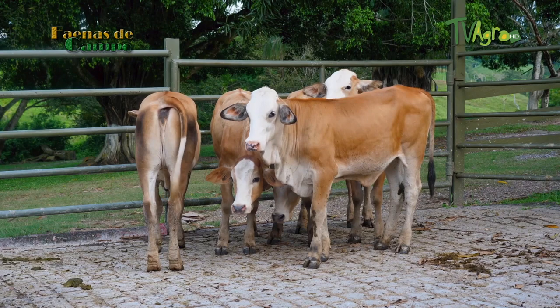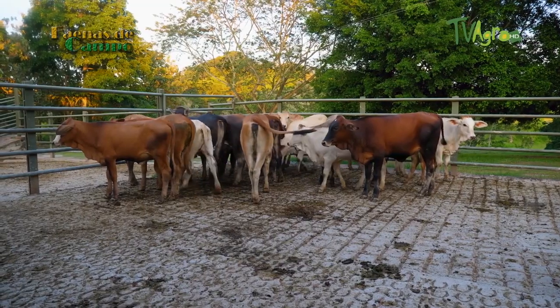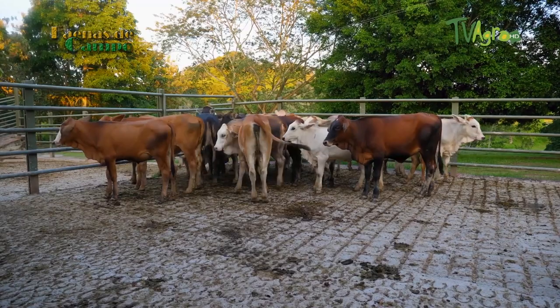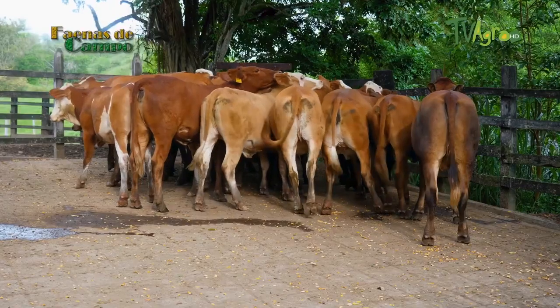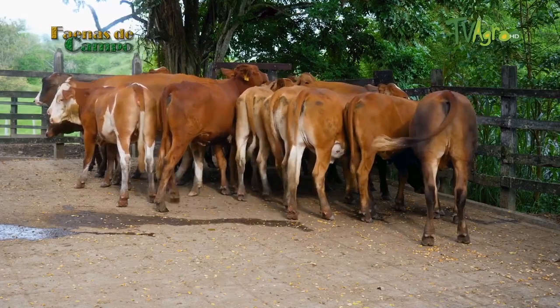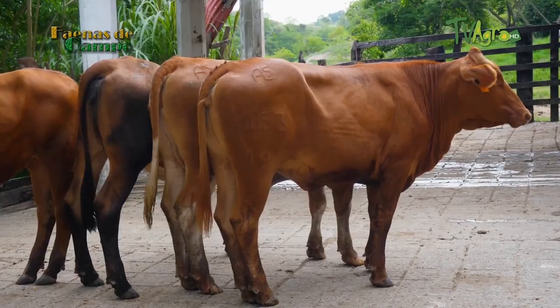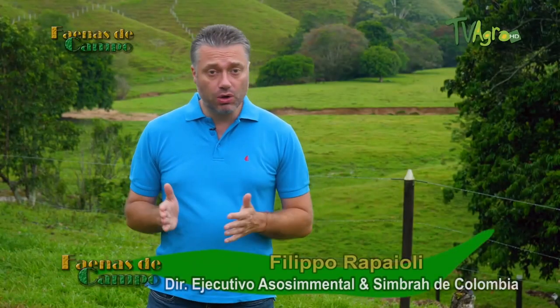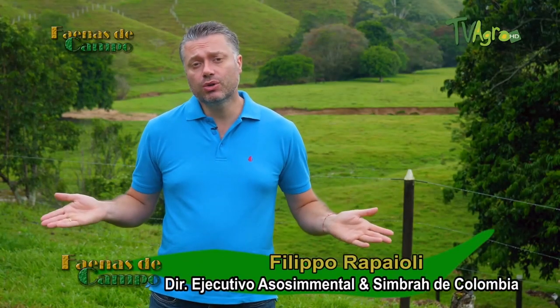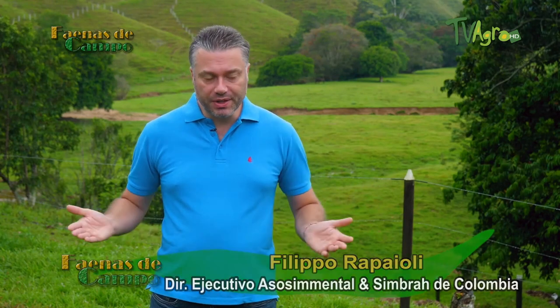If you know the importance of double purpose for Colombia, know that 80% of Colombian livestock production is double purpose — especially necessary in the northern coast and all the Middle Magdalena. If you are a breeder, you know the importance of having an animal that serves both for the female and the male, and if you are a buyer, you know what the Simmental and Simbra breeds can deliver in terms of performance.